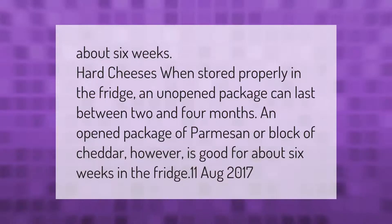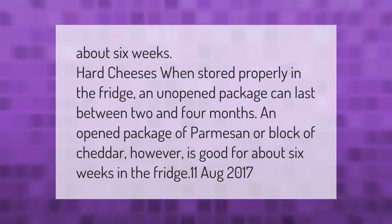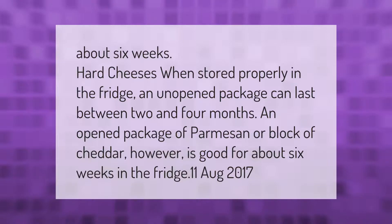When stored properly in the fridge, an unopened package of hard cheese can last between two and four months. An opened package of parmesan or a block of cheddar, however, is good for about six weeks in the fridge.